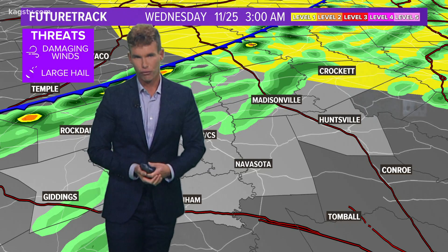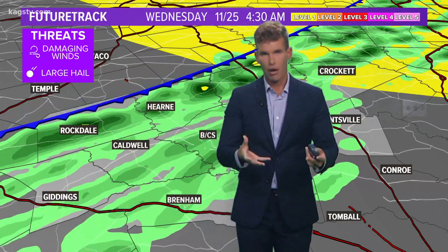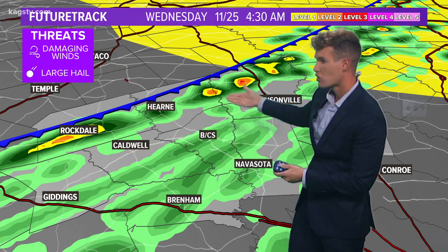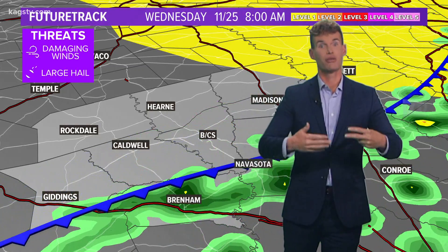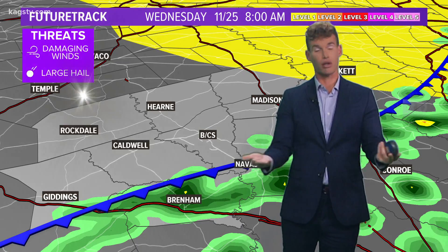This yellow shaded area is a level one risk from the Storm Prediction Center, so there's a possibility of a few severe storms. But up towards Tyler and Texarkana, that's where there's the better chance for storms to be strong to severe — that's where most of the upper-level forcing is really allowing these storms to get their act together. A few of these could be strong moving into early Wednesday morning, but should clear Bryan College Station just before sunrise. By the time you head to work on Wednesday, it's going to be pretty nice out there with drying conditions.